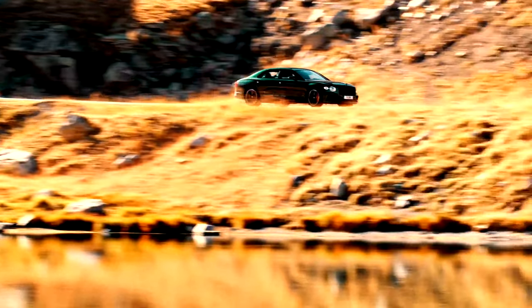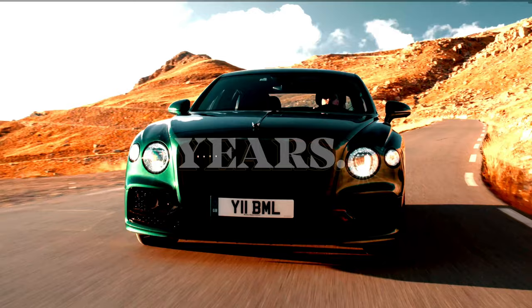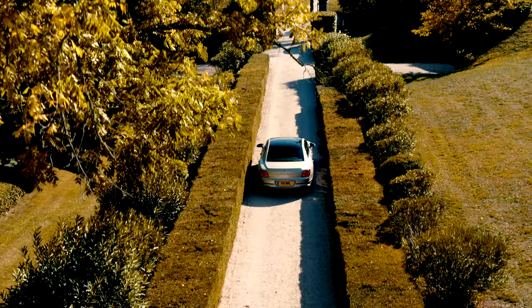Everything executed in a much more modern way, but still staying true to the Bentley brand. Thank you so much for your time. Thanks for having me. Tell everyone about your background and your history at Bentley.